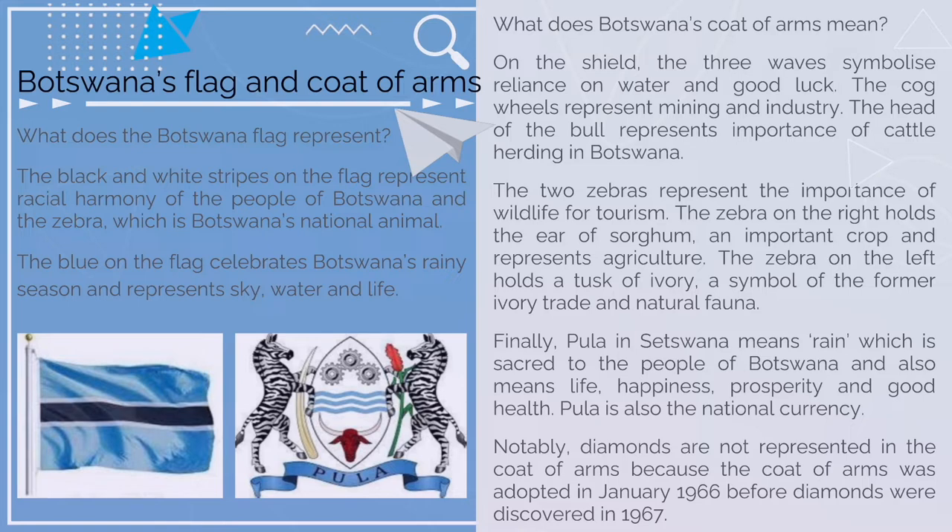What does Botswana's coat of arms mean? On the shield, the three waves symbolize reliance on water and good luck. The cog wheels represent mining and industry. The head of the bull represents the importance of cattle herding in Botswana. The two zebras represent the importance of wildlife for tourism. The zebra on the right holds the ear of sorghum, an important crop representing agriculture. The zebra on the left holds a tusk of ivory, a symbol of the former ivory trade and natural fauna.